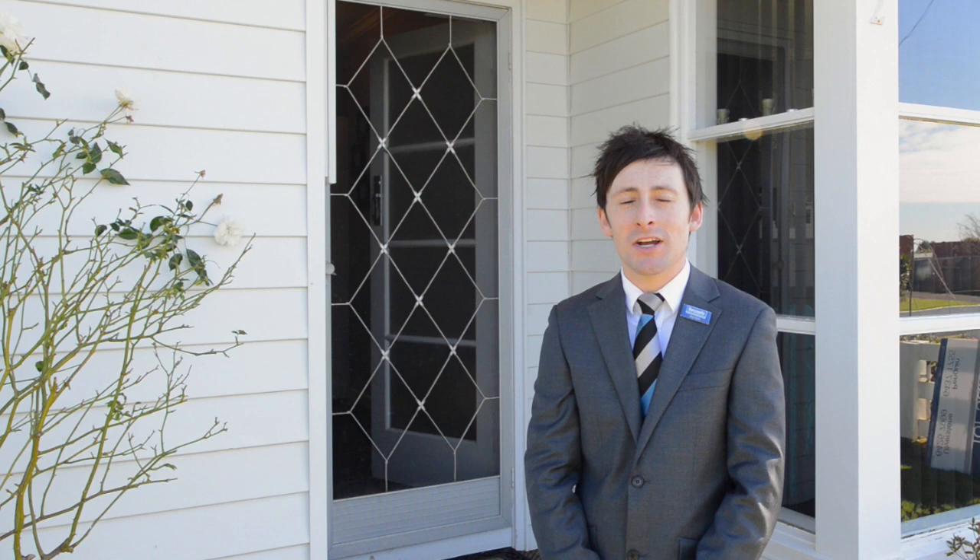I'm Matt from Harcourts and today we're at Sunny Penguin at 2 Browns Lane. Here you will find a perfect first house or a retirement home. This is absolutely immaculate, has a lovely new kitchen, new carpet, freshly painted and it's absolutely smicco.